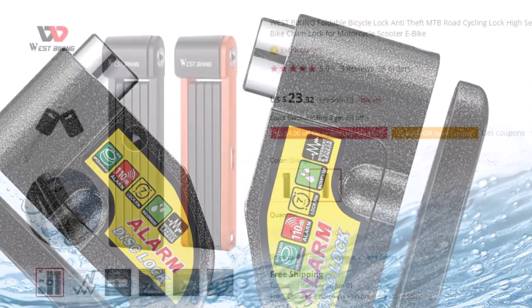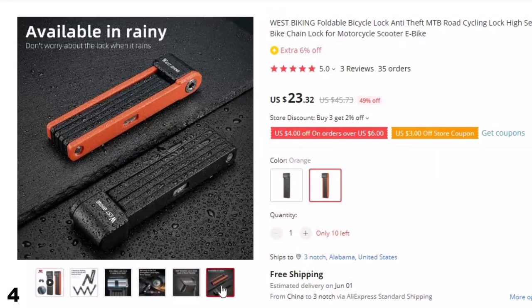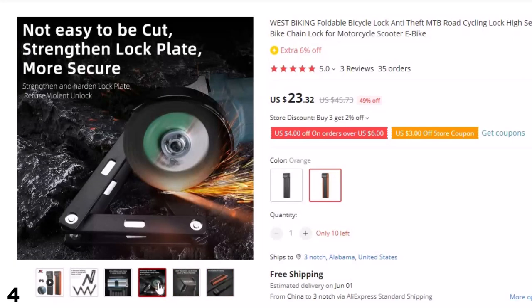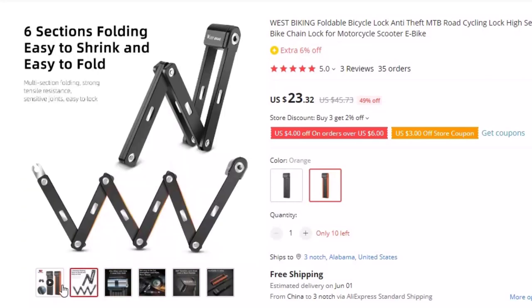Number 4: West Biking Foldable Bicycle Lock. As a cyclist or e-bike owner, it's crucial to keep your vehicle secure from theft. That's why we offer an innovative solution, the Foldable Bicycle Lock by West Biking. Our lock provides high-level security with its durable chain that can withstand cutting, sawing, and drilling.